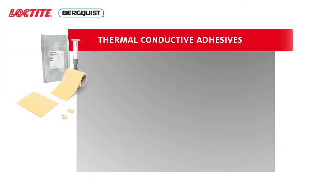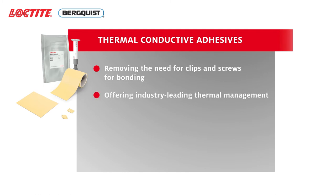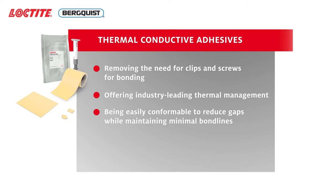Benefits include removing the need for clips and screws for bonding, offering industry-leading thermal management, being easily conformable to reduce gaps while maintaining minimal bond lines, and reducing process costs in automated application.